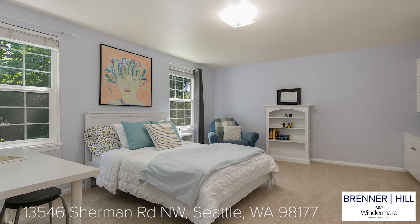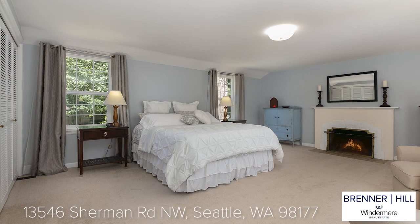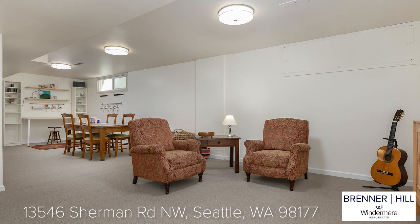The upper bedroom level is ideal with four bedrooms and two full baths. Three of the spacious bedrooms and one full bath are on one end, and the north end contains the spacious primary bedroom. This will be a welcomed retreat at the end of the day. This gracious room features a wood-burning fireplace, full bath, dual closets, and a private deck overlooking the backyard.